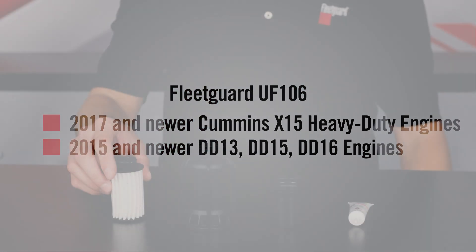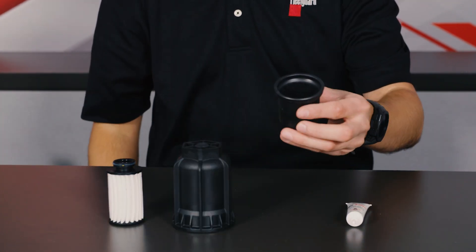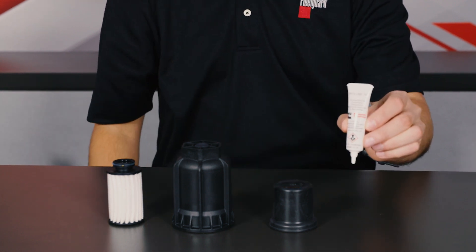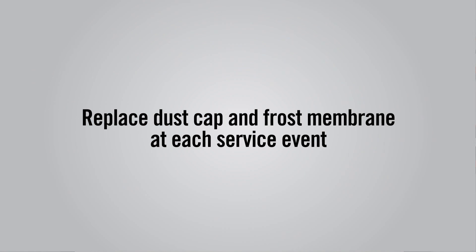The UF-106 includes the filter element, replacement dust cap, frost membrane, and a small bottle of lubricant for the installation procedure. It's recommended that you replace the dust cap and frost membrane during each service event for best protection of the system.